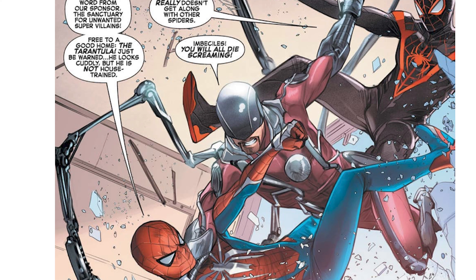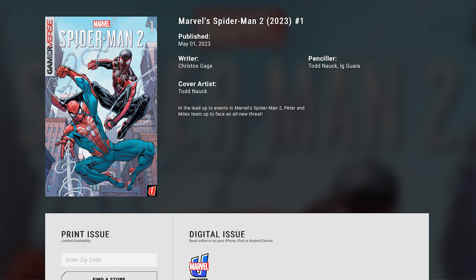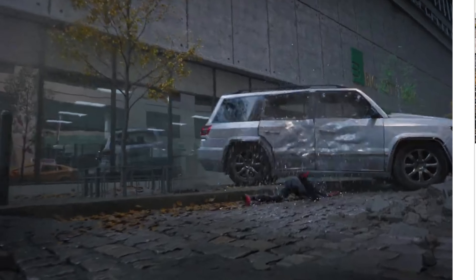You can find it on Marvel Unlimited — they actually do a subscription service for comics, which is really cool. Marvel Games also has the article for free if you want to get it there. Now, getting on into number eight: the Hood.